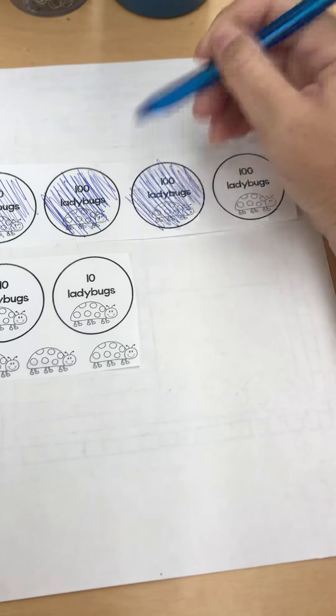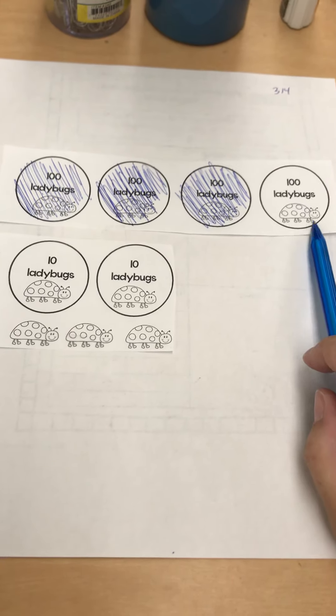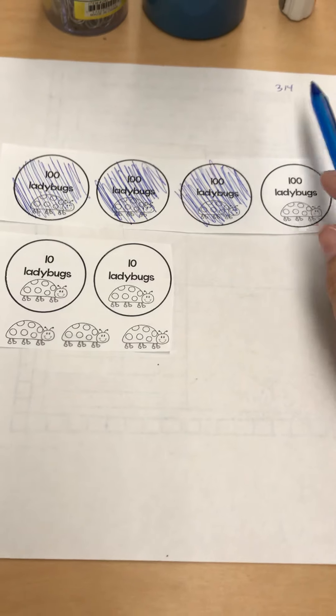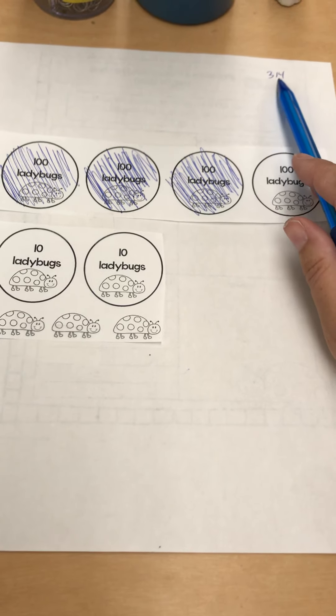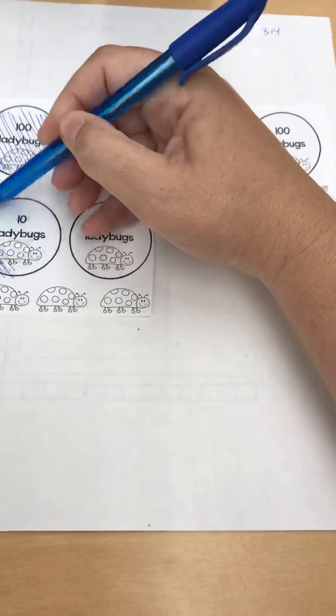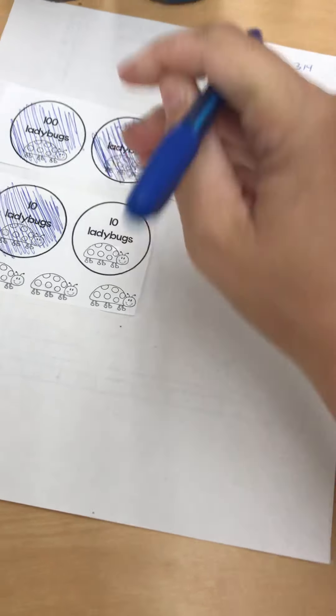The problem tells us that 314 ladybugs flew away. 'Flew away' is a clue word letting us know we're subtracting. The question asks how many are left — 'left' is another clue word for subtraction. So in our picture, to show that 314 flew away, here's what we're going to do.